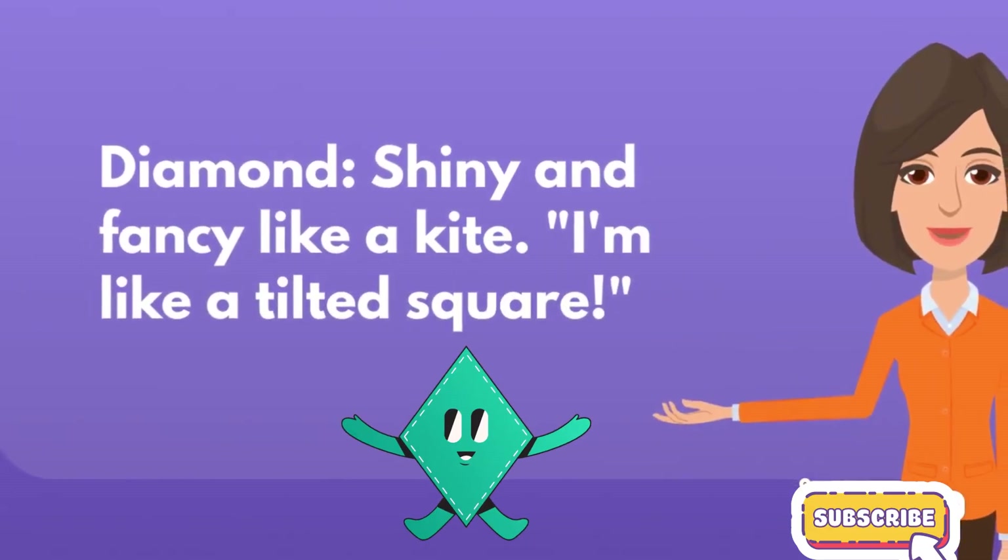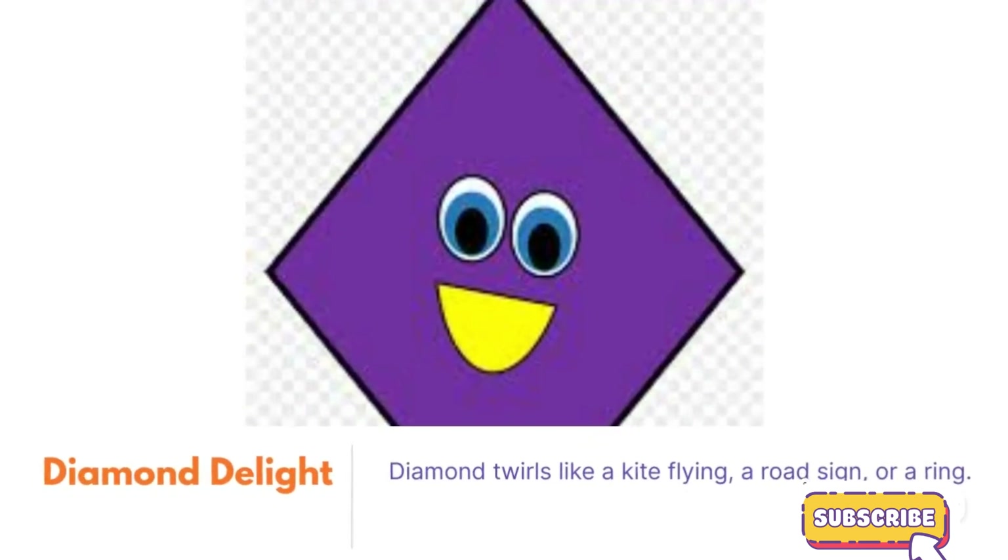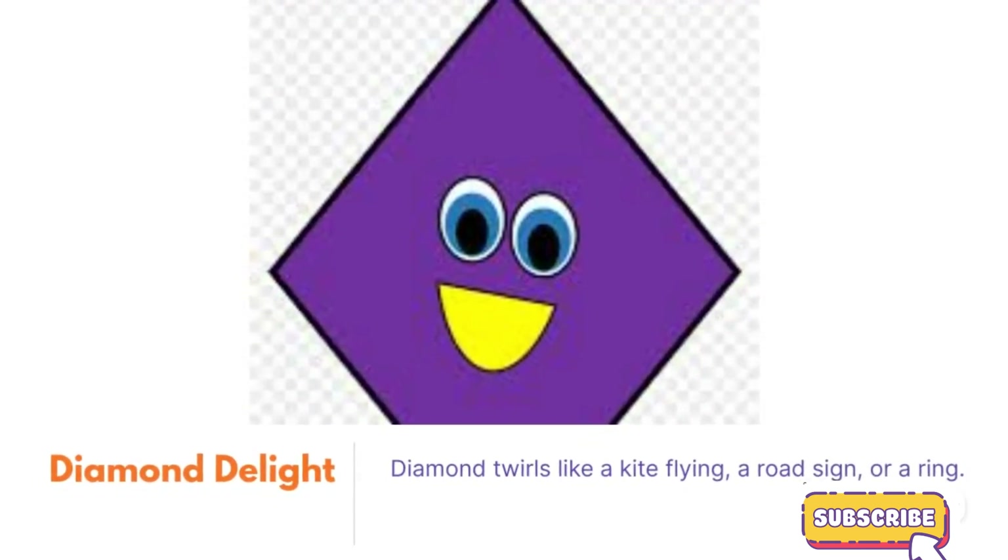Diamond, shiny and fancy like a kite. I'm like a tilted square. Diamond delight. Diamond twirls like a kite flying, a road sign, or a ring.